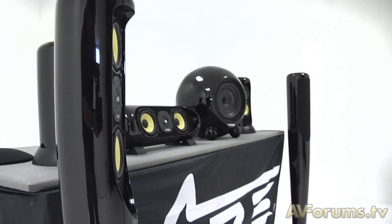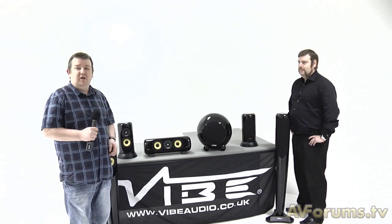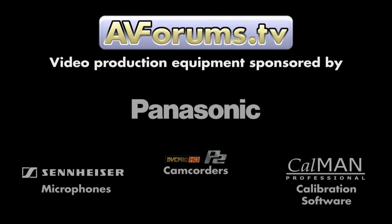So if people want to hear these speakers, where can they hear them? We have a network of dealers across the country, details of which you can find on our website, which is www.vibeaudio.co.uk. Well Rob, thank you very much for taking us through the range and thank you for your time. No worries, it's a pleasure. Come back and join us again for another video here on AVForums.tv. We'll see you next time.